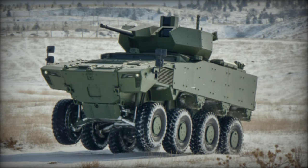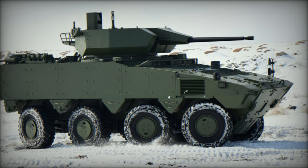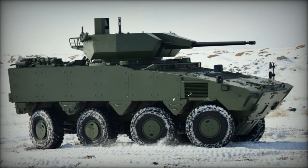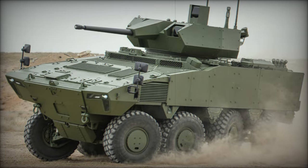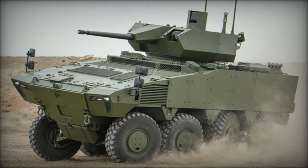One of the standout features of the PARS Alpha 8x8 is its hydropneumatic suspension system, which allows for adjustable height settings. This capability enables the vehicle to cross trenches up to 2.4 meters wide, overcome obstacles of 0.8 meters, and wade through water at depths of 1.2 meters.